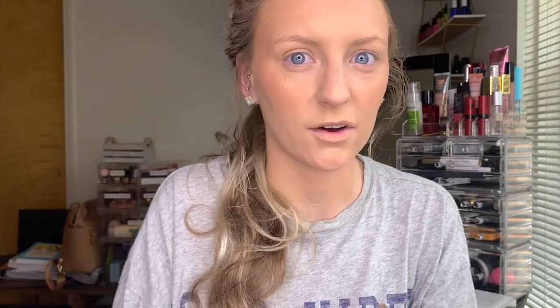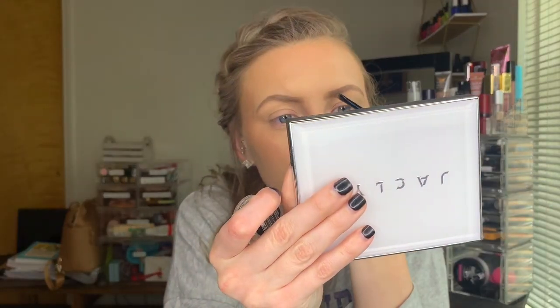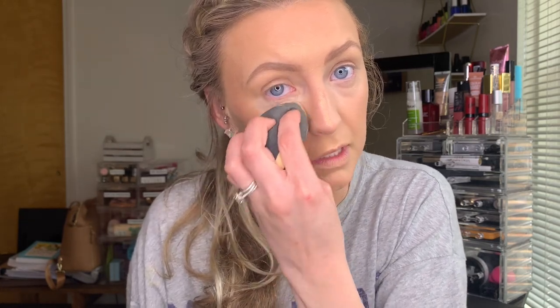Next we're going to do brows. Gorby picked the Tattoo Studio pomade by Maybelline, and I've used this for a while and love it. I usually do a mix of pencil and pomade, but today we'll do the whole brow with just this — very snatched, as the kids say. I just realized I didn't put foundation around my lashes, so I'm going to go in a little bit to get coverage there. Then I'll be going in with Elf's 16 Hour Camo Concealer — it dries pretty quickly but has really good coverage.